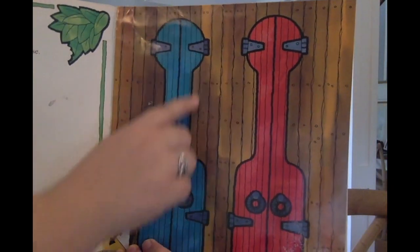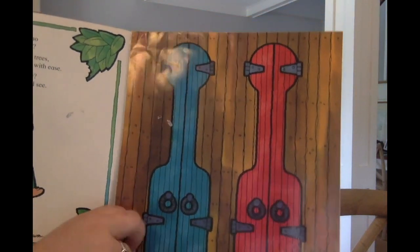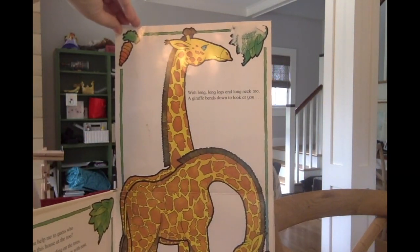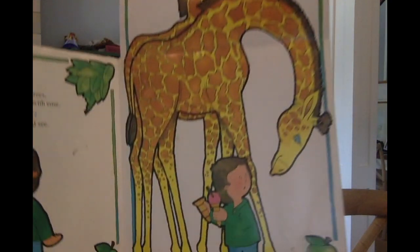These are the doors. I wonder what animal lives inside? Let's find out. With long long legs and a long neck too, a giraffe bends down to look at you.